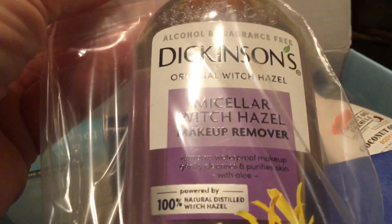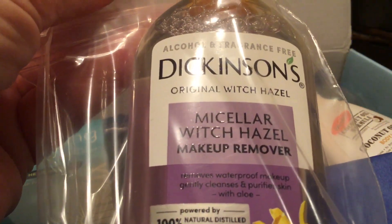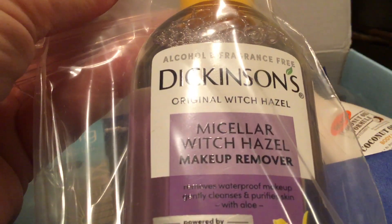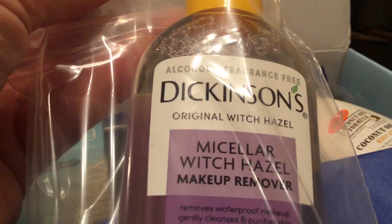I'm not really a fan of micellar water, but I'll give it a go and use it up. Witch hazel I understand is supposed to be really good for you, so we will give that a go.